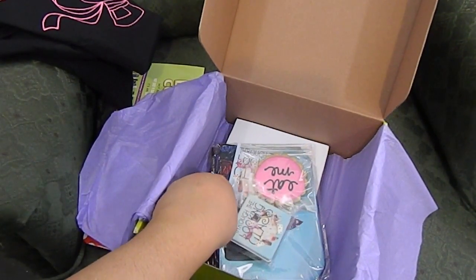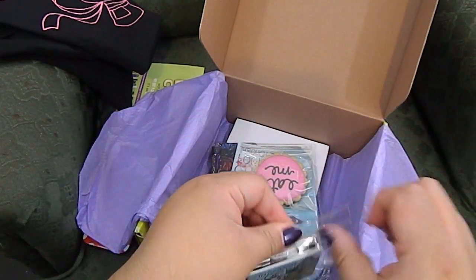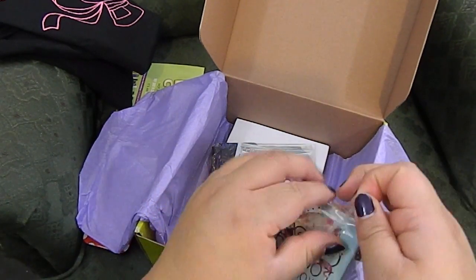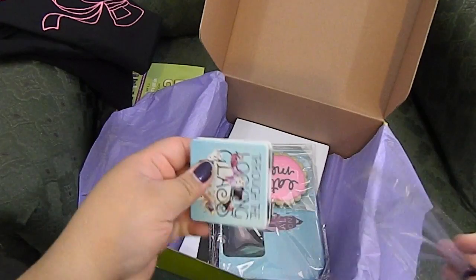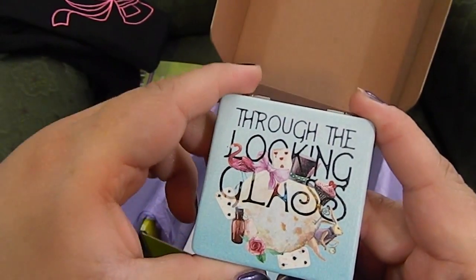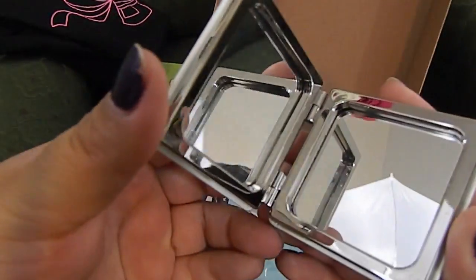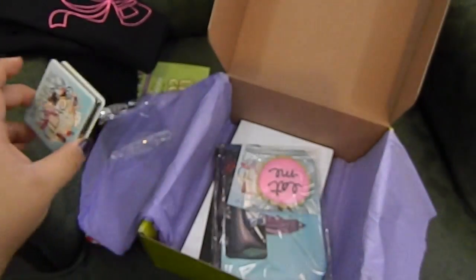Let's see what this next item is. I tossed my bobby pin across the room onto my desk. This here is an adorable little compact mirror. It says 'Through the Licking Glass' and, of course, it is so adorable.